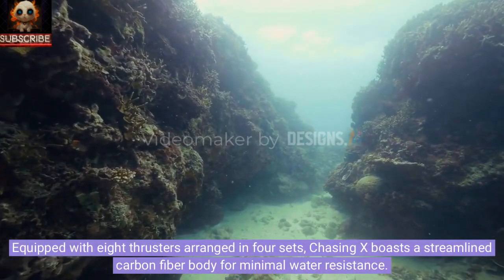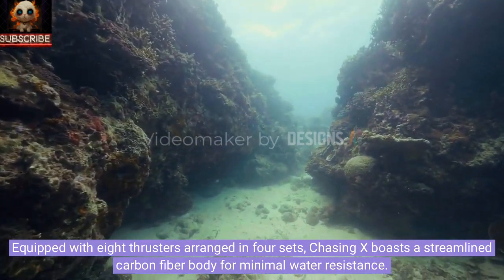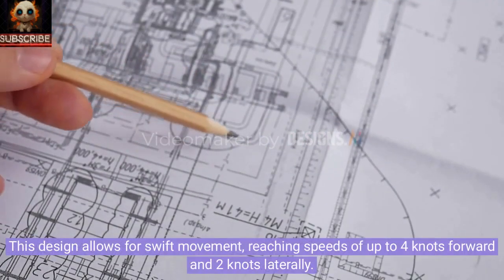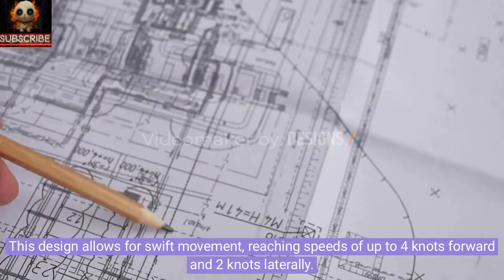Equipped with eight thrusters arranged in four sets, Chasing X boasts a streamlined carbon fiber body for minimal water resistance. This design allows for swift movement, reaching speeds of up to 4 knots forward and 2 knots laterally.